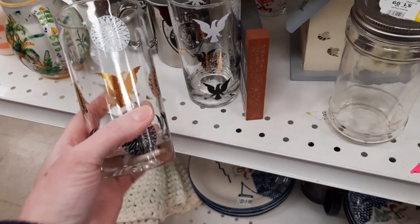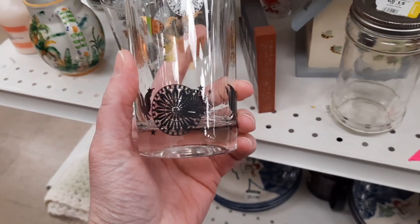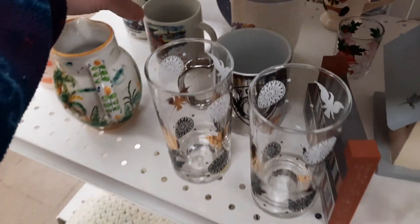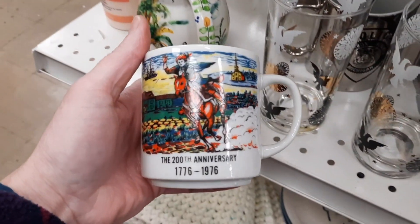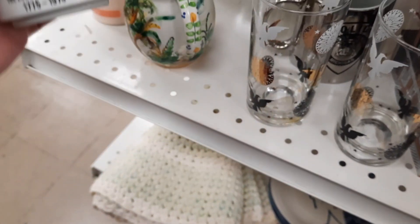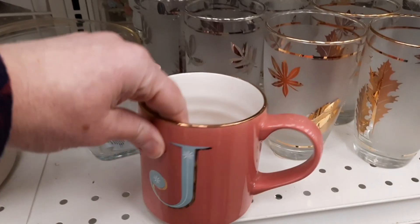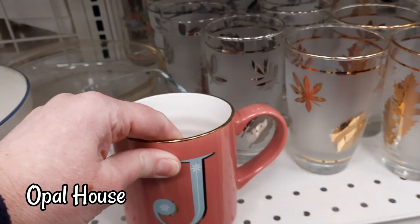These were in really great shape. I was like, look how great these graphics are, until I picked up the second cup glass and there was wearing on the gold, so I did leave those there. And then here was a Paul Revere anniversary mug — Paul's hair matched his horse's hair perfectly. Then we went down the white section and there was a pink opal house mug with a J on it, so this would be perfect for Jenny.